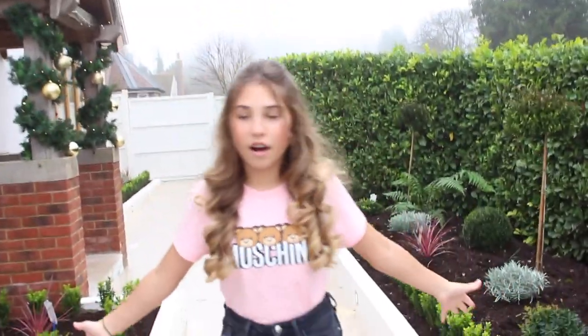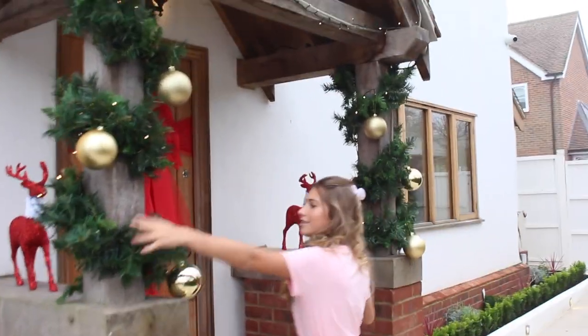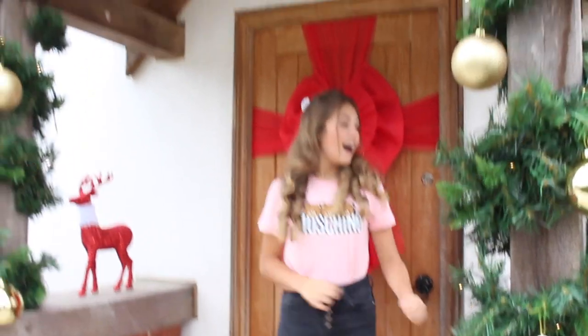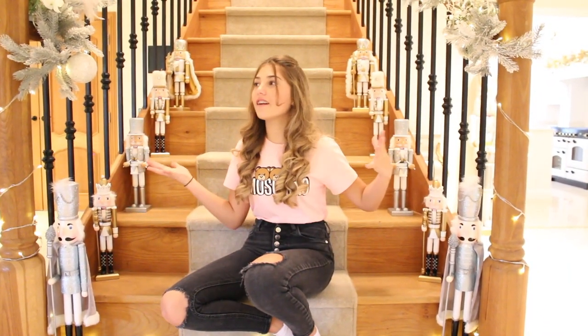This is our front entrance. It has some of this tree-stuff with ball ornaments, another red bow, and these reindeers. Last year these reindeers were in my room but they don't suit my theme this year so we put them outside. Stay tuned because I'm going to show you my bedroom last and you're going to want to see it. We are inside now and it looks a bit different because we've had an extension done — that's our new kitchen which we'll show you later.